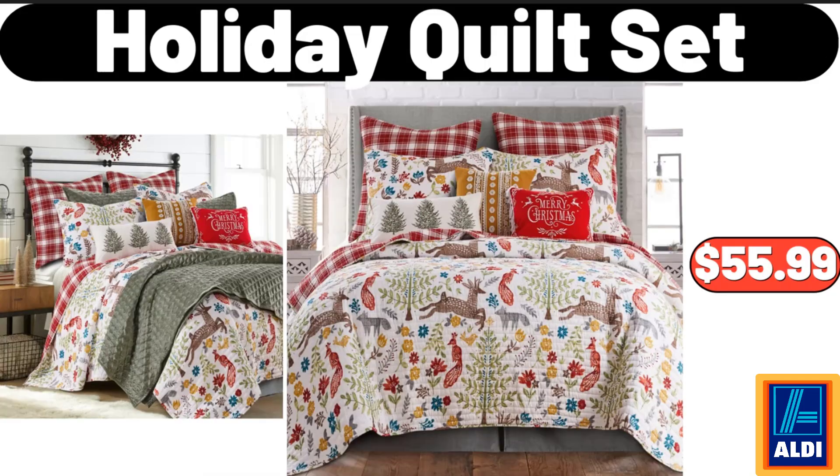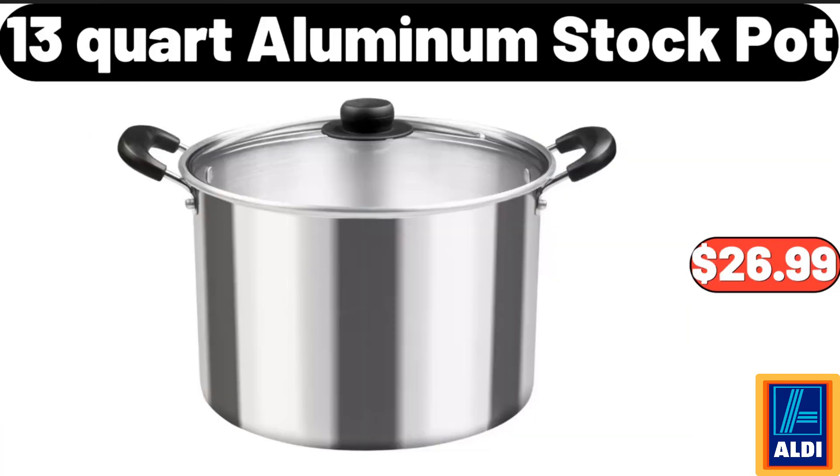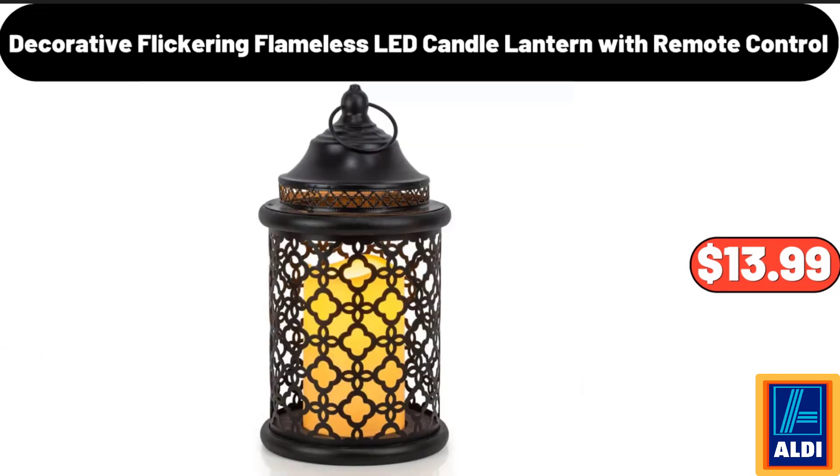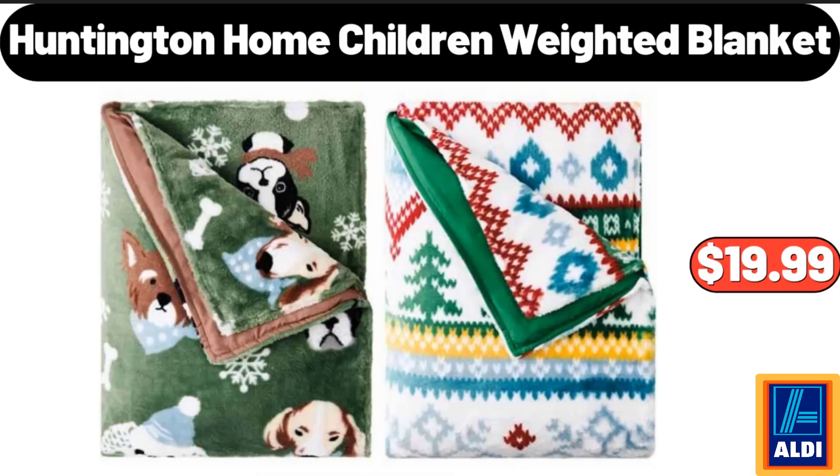Holiday Quilt Set, $55.99. Please don't forget to like the video — really appreciate everything. 13-Quart Aluminum Stock Pot, $26.99. Storage Ottoman Bench, $31.99. Decorative Flickering Flameless LED Candle Lantern with Remote Control, $13.99. Huntington Home Children Weighted Blanket, $19.99.